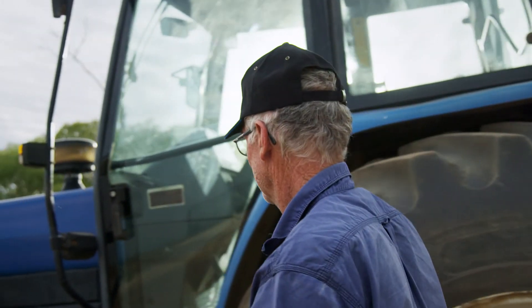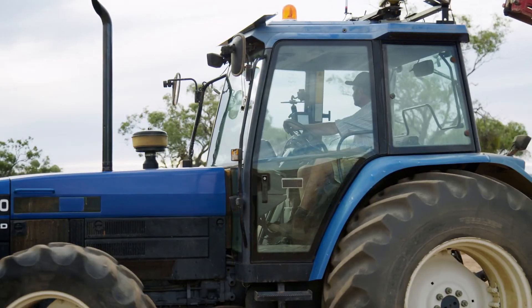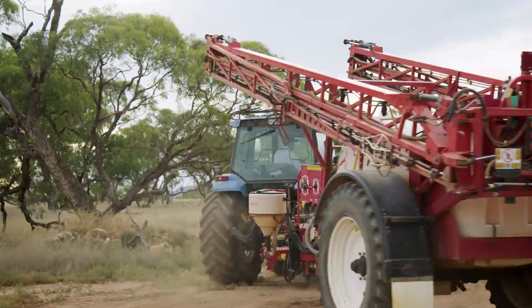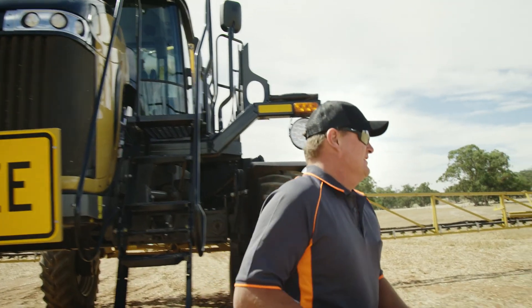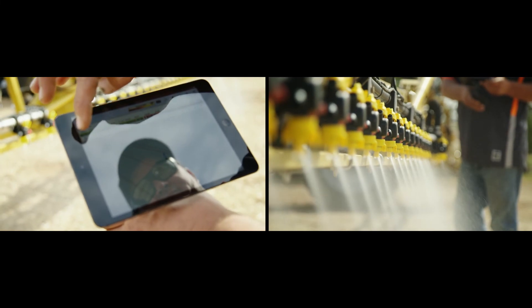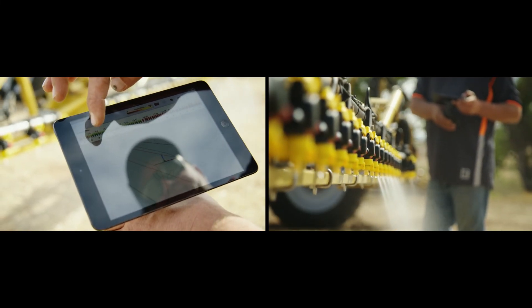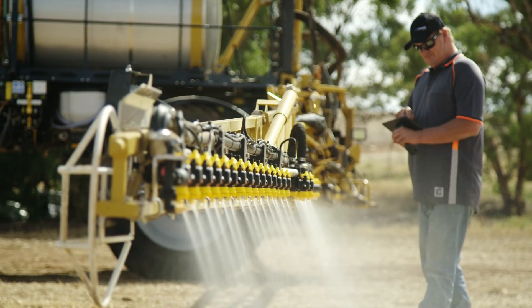We've been the industry leader in spraying technology for 20 years, and we're proud to share the future of spraying technology in our Apollo application controllers. When it comes to spraying control, Topcon offers a progressive and future-proof solution, equipped with impactful features including fence-jet nozzle support and recipe calculator.